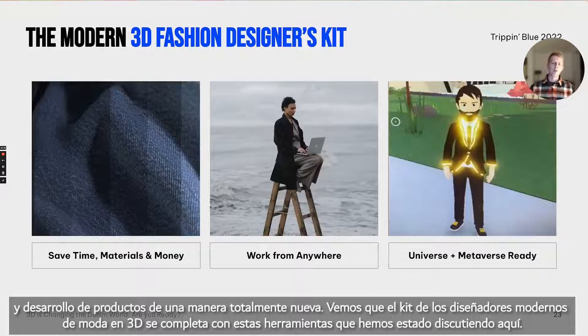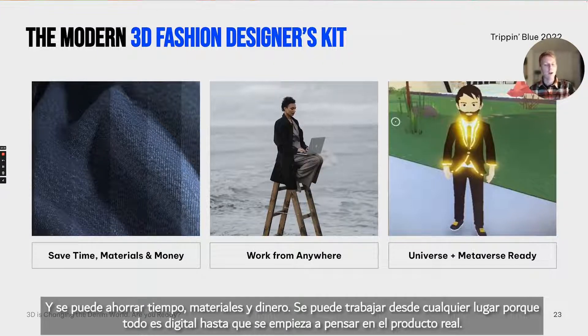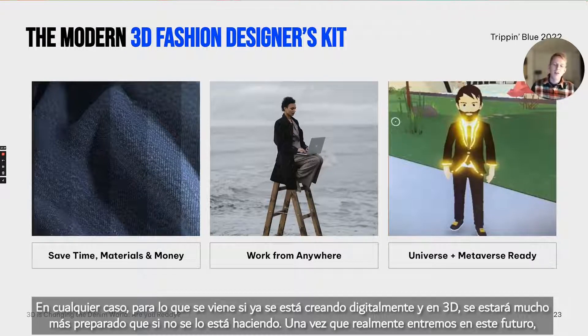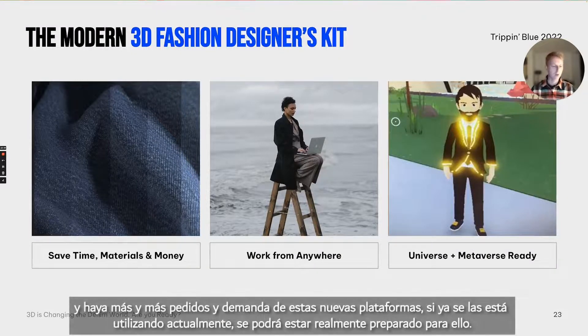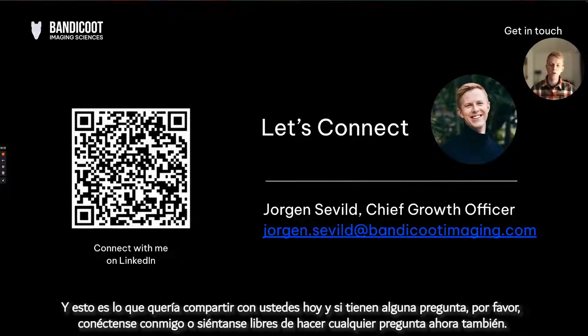The modern 3D fashion designer kit is now complete with these tools. From an overview linking the physical supply chain to the digital supply chain, 3D is changing the denim world — you can save time, materials, and money, and work from anywhere because everything is digital until you actually start making the physical product. Going into this future of the metaverse and digital platforms, what is clear is that when you're creating digitally and in 3D, you will be so much more prepared than if you're not. Once we actually get into this future with more and more requests and demand for new platforms, if you're using these technologies today you'll really be prepared for that. Please feel free to connect with me or ask any questions.